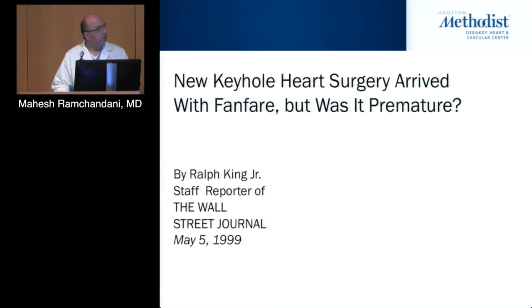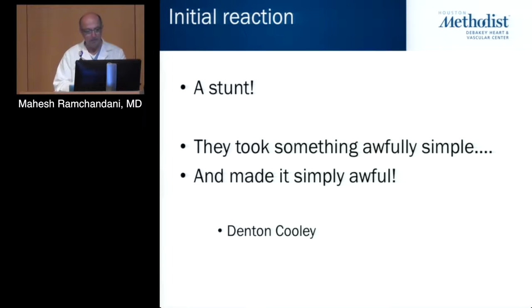This was an article in the Wall Street Journal in 1999: 'New keyhole heart surgery has arrived with fanfare, but was it premature?' The reaction from the Texas Medical Center — Dr. Cooley called it a stunt. He said they took something awfully simple and made it simply awful.